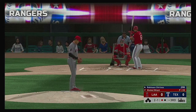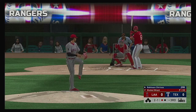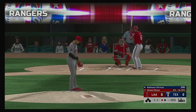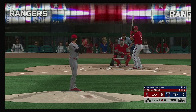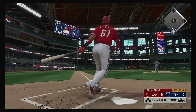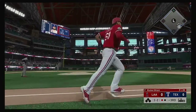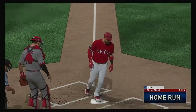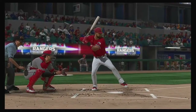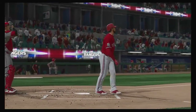So the bases are empty with one man gone. And that'll bring up the catcher Robinson Chirinos. Into the windup, here's the two and one pitch. Swings through it for strike number two. High and deep to left — this one's got plenty of distance. See you later, over the wall, a home run! If you're going to get your first hit of the game, you might as well do it with a bang. He thought he could squeeze one past him, but he thought wrong.